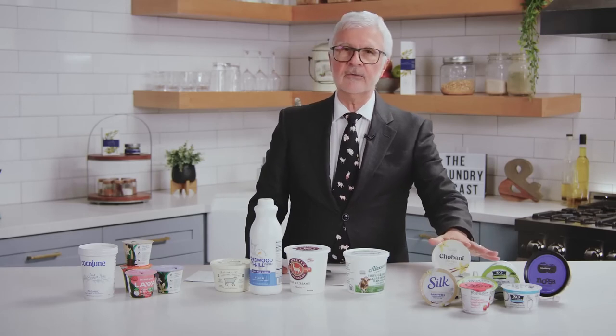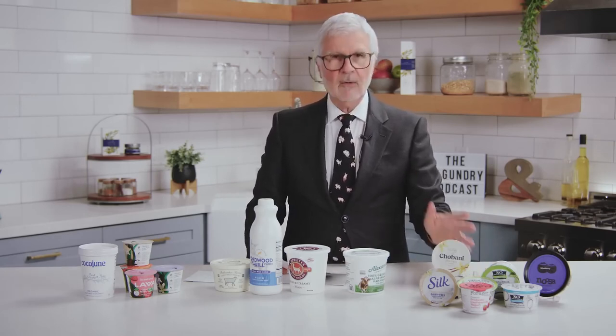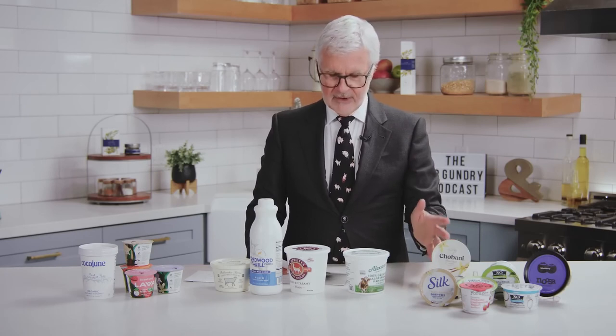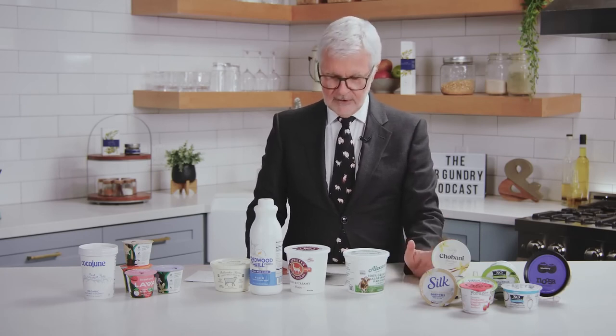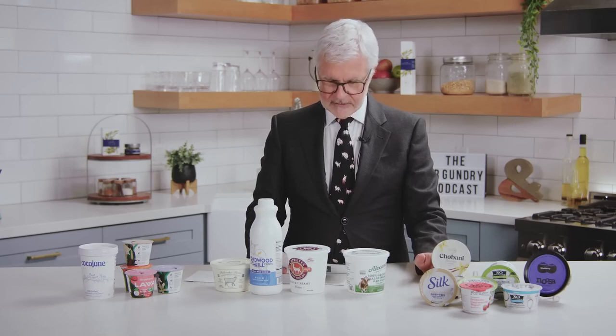Yogurts to avoid at all costs. I hate to be a grinch, but I want to empower you with knowledge to make the best choices. Avoid all regular cow's milk yogurts, including Greek yogurt. Greek yogurt doesn't come from Greece, folks. Many of our most beloved yogurts are made with A1 milk and are just absolutely bad for you.